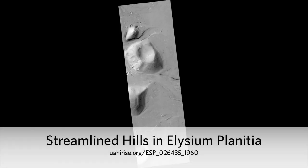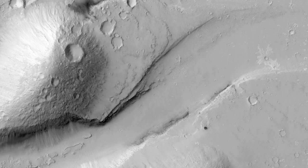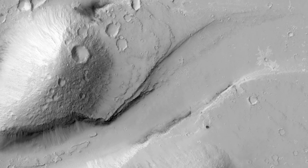Streamlined Hills in Elysium Planitia. This observation was taken to investigate the topography of hills that were eroded by floods of water or lava.